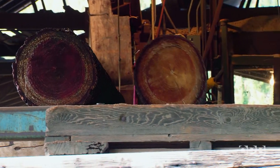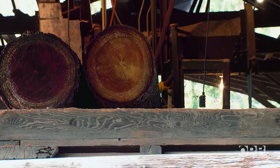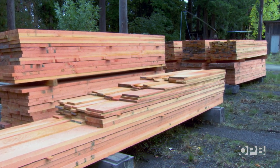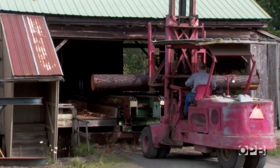The customer we're working for had logs hauled in and wants them sawn to his lumber list — like two by sixes that want to be planed, and two by twelves left rough. So we're processing those logs for him.